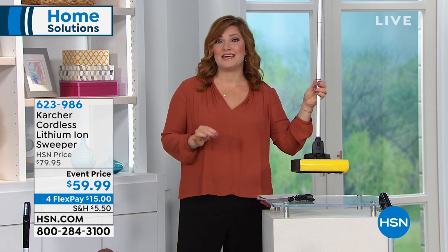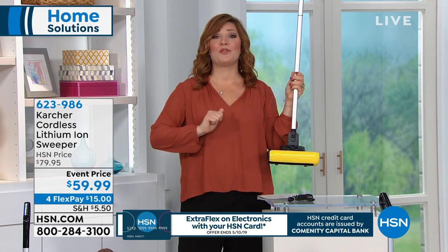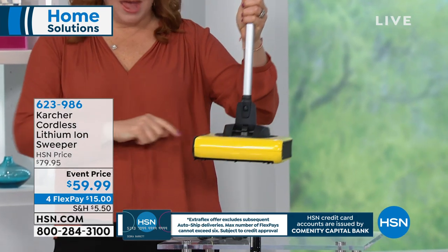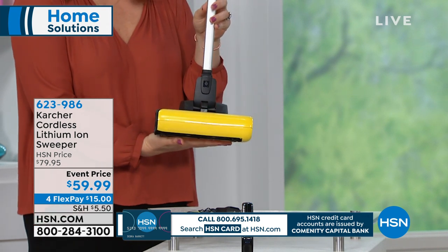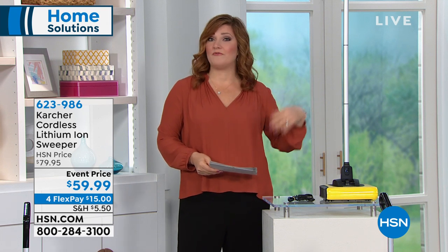When it comes to the everyday messes, we don't want to lug that huge heavy vacuum out to vacuum up the coffee, the pet hair, the cereal, the little ones dropped in the morning when they're having their breakfast. This is that quick easy cleanup that weighs 2.7 pounds. For $59.99, the quality of Karcher — you're getting top of the line. That's 30 minutes of cleaning time, fully rechargeable, and we have flexible payments of four payments of $15.